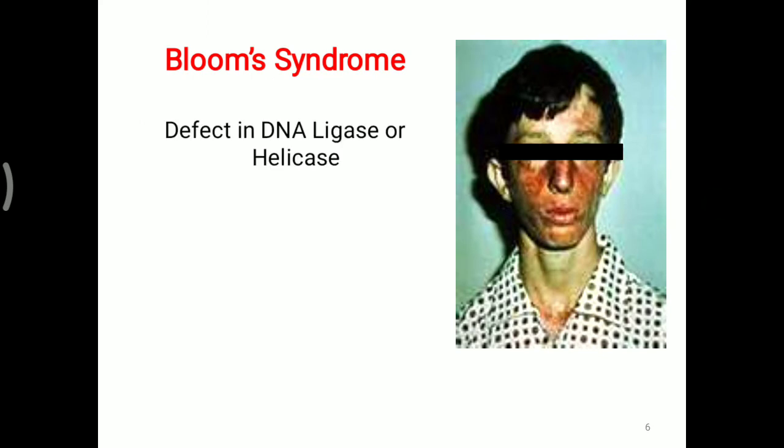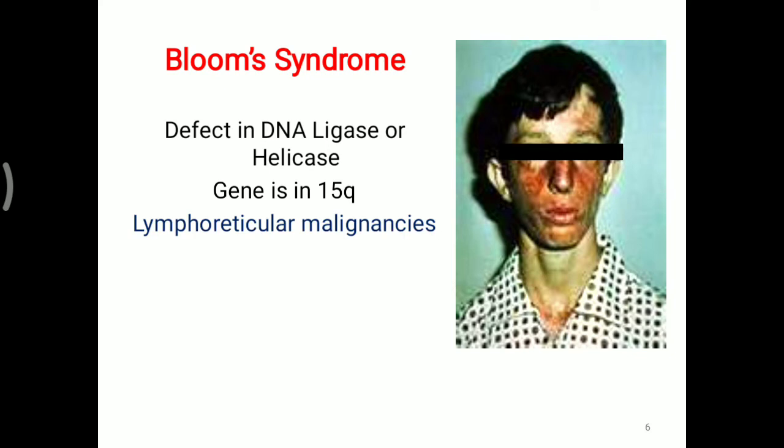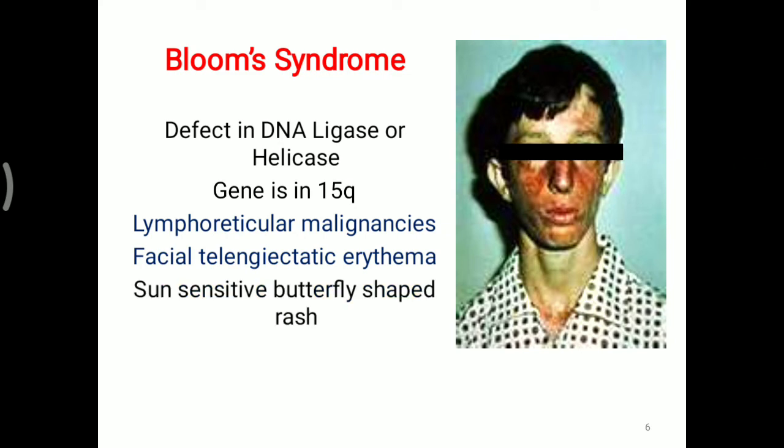Bloom Syndrome involves a defect in DNA ligase or helicase enzyme. This gene is present on the Q arm of chromosome number 15. Lymphoreticular malignancy is observed in Bloom Syndrome. Facial telangiectasia is present, and the condition is sun-sensitive, with a characteristic butterfly-shaped rash over the nose and surrounding area, which is seen in the picture. That butterfly-shaped rash is characteristic of Bloom Syndrome.